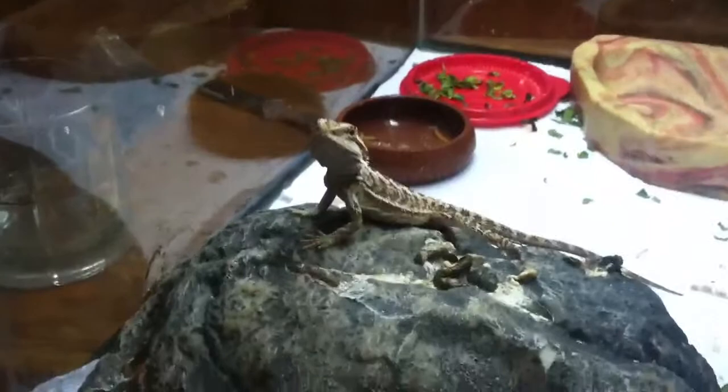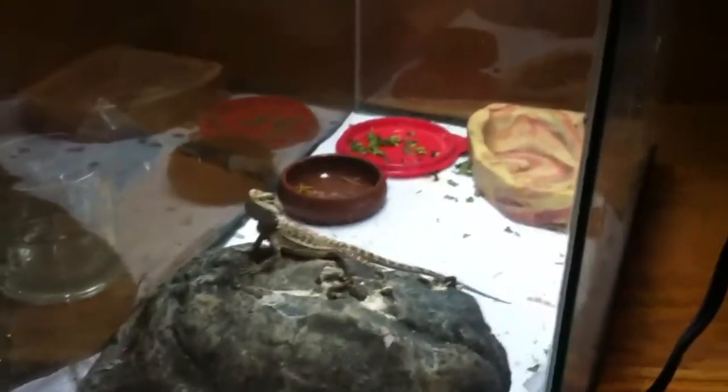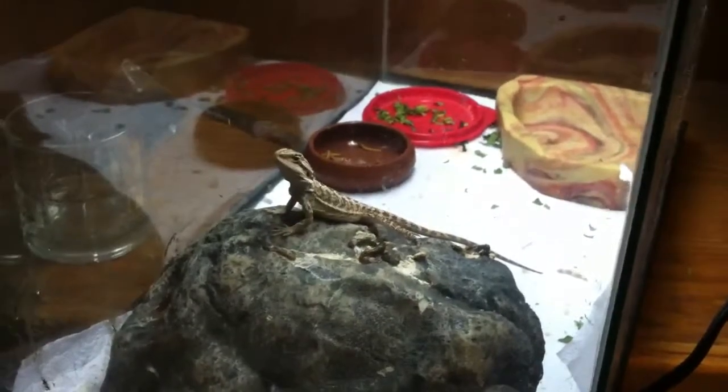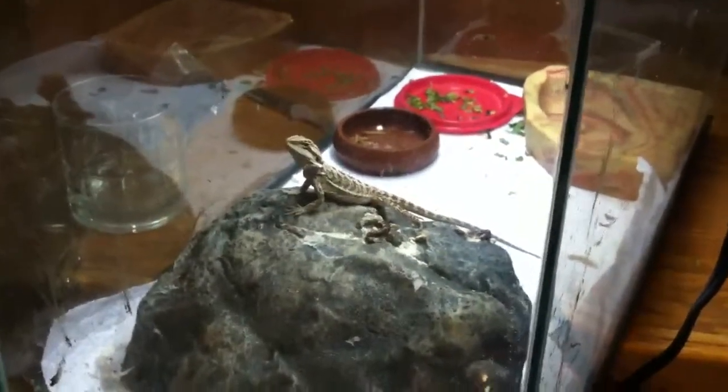Alright, time for an updated walk around the reptile room slash my room. You can see they have all the Marilyn Monroe and Betty Page and stuff like that. So first up, we got the baby beardy. Fairly simple little setup — small setup for right now because he's really tiny, so we don't really need anything else. Need to clean out his cage a little bit, but it's the weekend, so we'll have time for that.